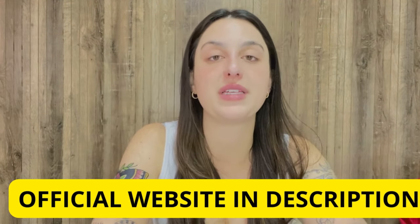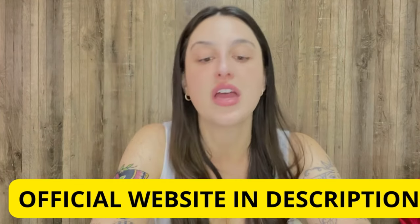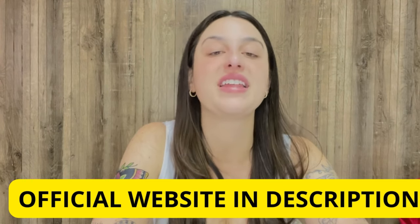My only alert is about where you buy the LeanBiome. This supplement is only available on the official website — it is not possible to purchase it in drug stores or other websites, so be very careful. That's why I left the link just below in the description. The official website is also the place to check complete information, people's testimonials, ingredients, and to buy the original product.